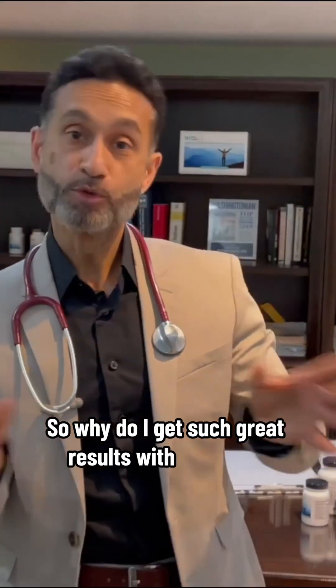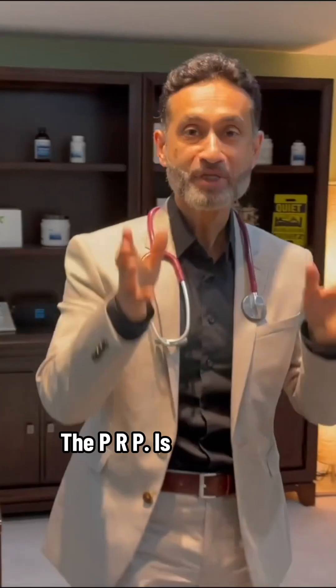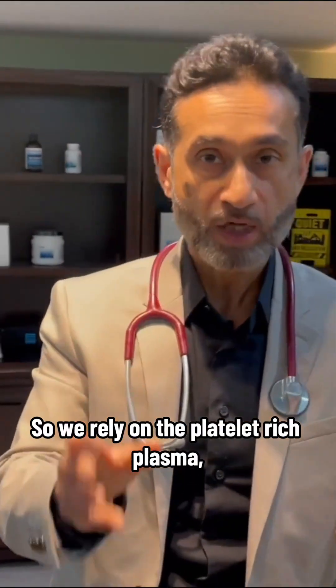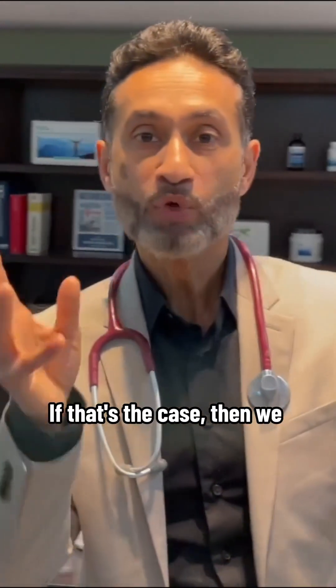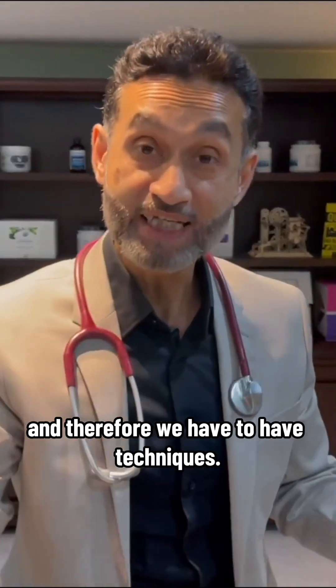Why do I get such great results with my PRP? The secret is what's in the PRP — it's your blood. We rely on the platelet-rich plasma, which is full of growth factors and immune cells. Since that's the case, we need to engage those growth factors and immune cells, and therefore we have to have techniques.